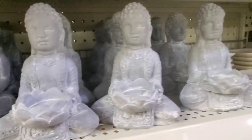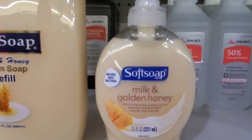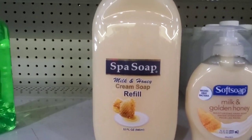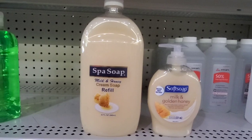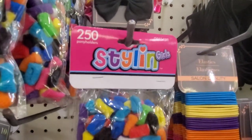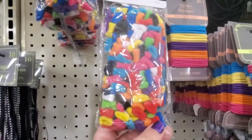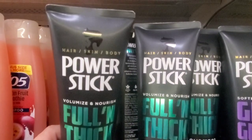We love Softsoap milk and golden honey — 7.5 oz with a pump — and they have a spa soap refill option too. Seeing girls' ponytail holders by the brand Styling — 250 tiny bands for a dollar. Not sure if you can do arts and crafts with these but you sure get a lot for a dollar!